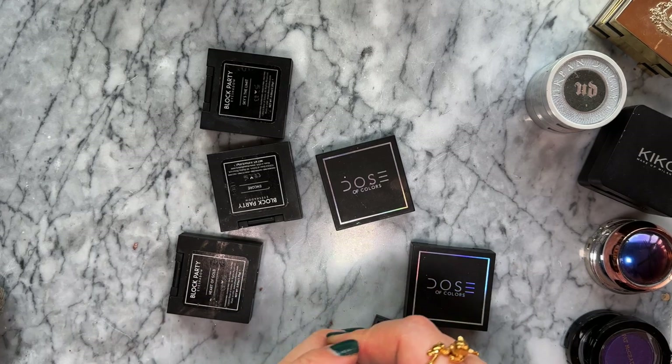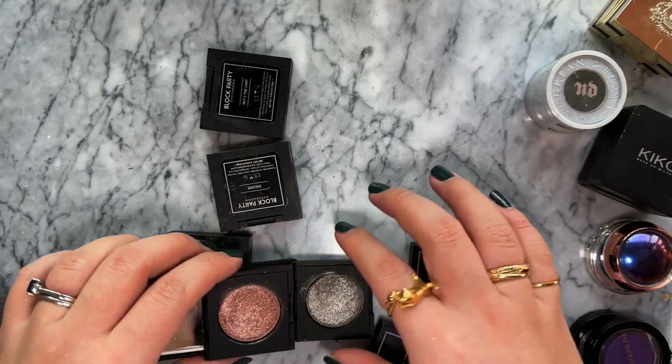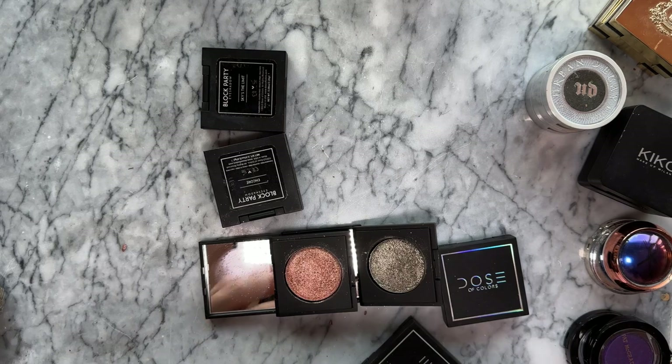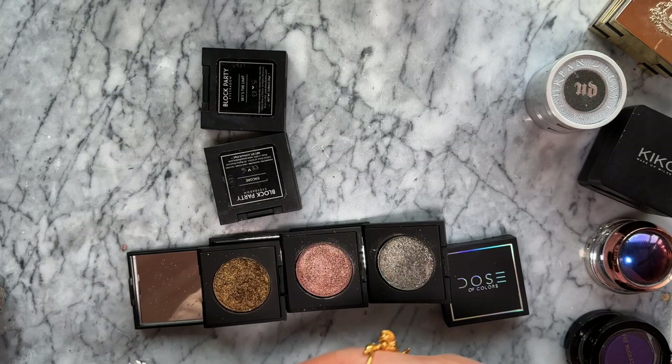Then of course I have all of these Dose of Colors eyeshadows that I keep talking about. I don't know if any of you have bought them following my recommendation - let me know how you like them. They are all so pretty.